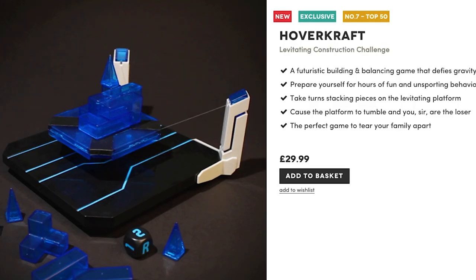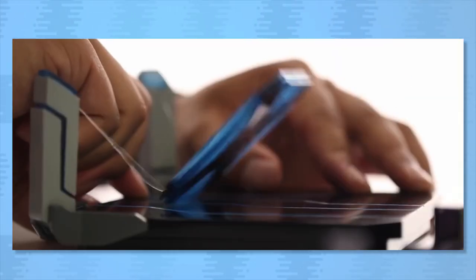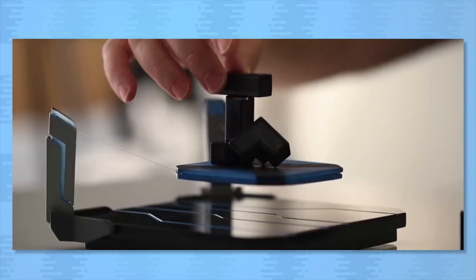If you need a game that's powered by magnets, try the Hovercraft Levitating Challenge. It has you stacking blocks on a hovering platform. Adjust how stable the hover platform is and it plays out like a futuristic game of reverse Jenga.